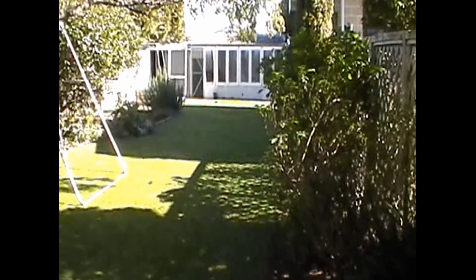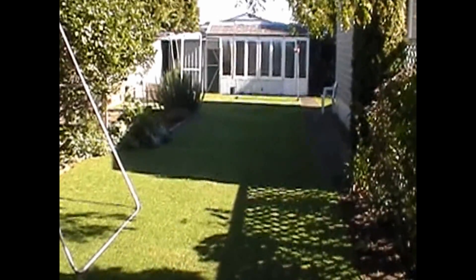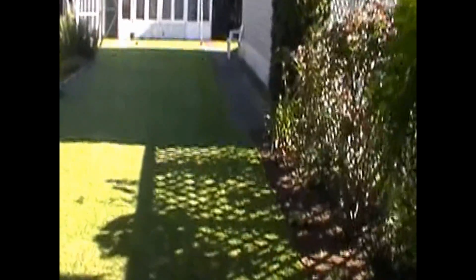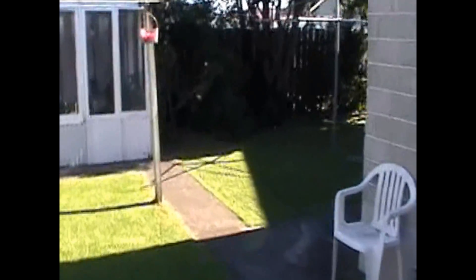There's a hothouse and some garden sheds back there. Looking right around, some more garden sheds down there. And around the back of the house here.